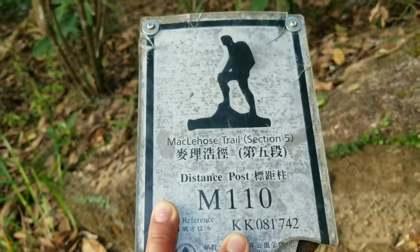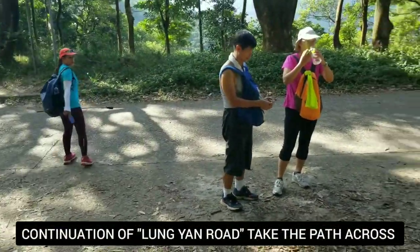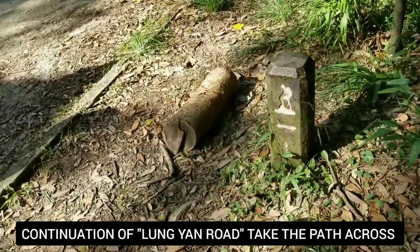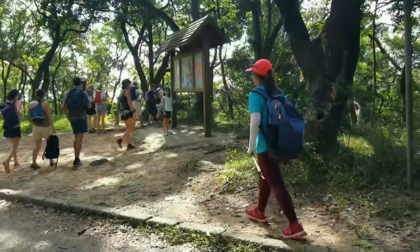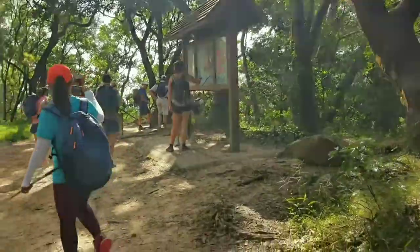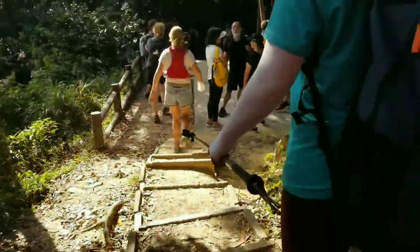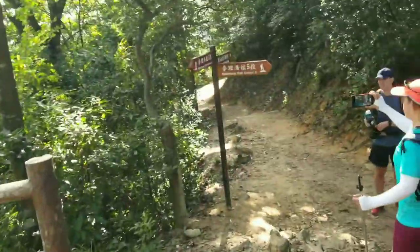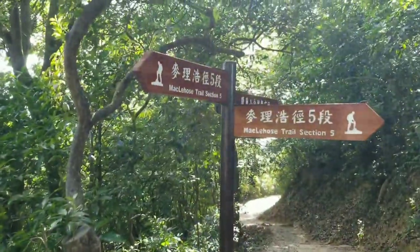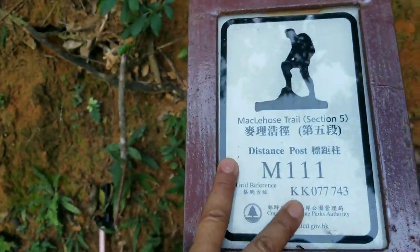M110. We are going to finish at M115. Here we are connecting to Longyang Road — I think we just took a shortcut — still following the signs. Just go straight on Longyang Road. We're going to follow MacLehose Stage 5 signs. We're going to head left — M111.